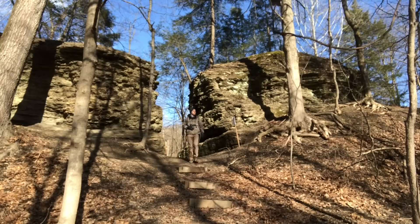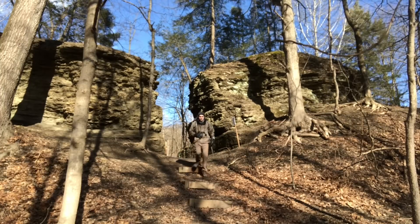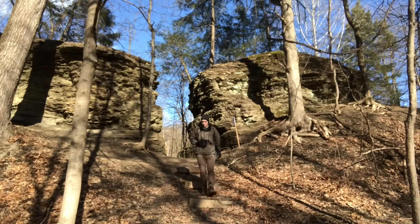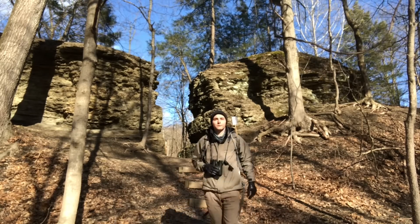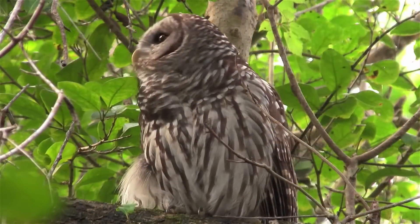Finding owls takes hard work and sometimes lengthy hours. To do it right, you need patience, persistence, and you should keep ethics in mind. Once you put in the work though, the end result is incredibly rewarding.